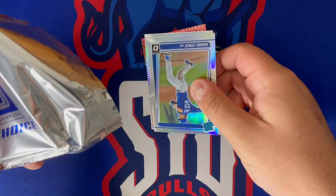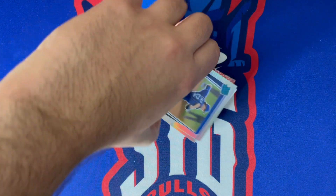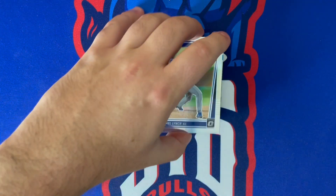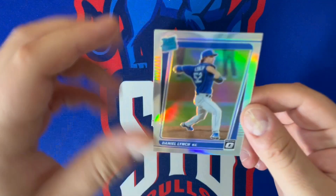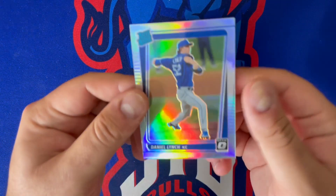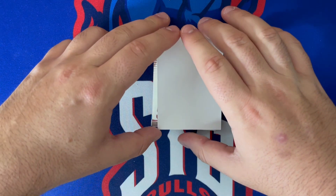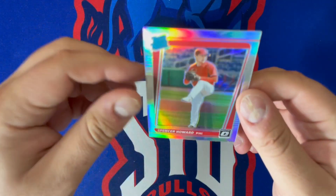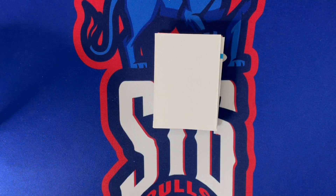Not sure where everything is in the pack but I can see some of those dragons coming out — one of them is a rated rookie, so that's exciting. First card out is an optic holo: that's Daniel Lynch of Kansas City. No base cards in here. The first two cards are both holos — this is Spencer Howard, so nice, two rated rookie holos.